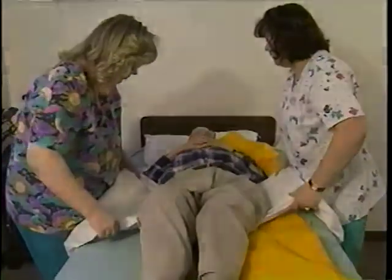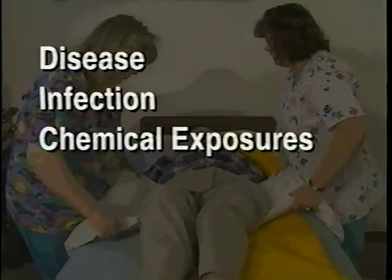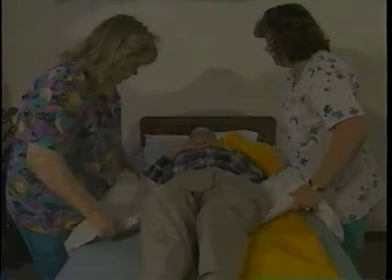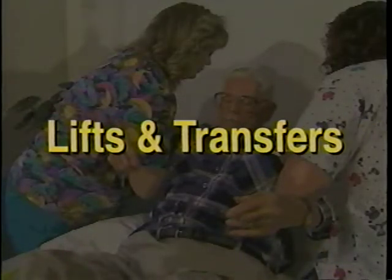There are many potential hazards in nursing homes: disease, infection, chemical exposures, slips and falls, even workplace violence. But perhaps the greatest worker hazard involves lifting residents and transferring them from bed to chairs, showers, or other areas in the nursing home.